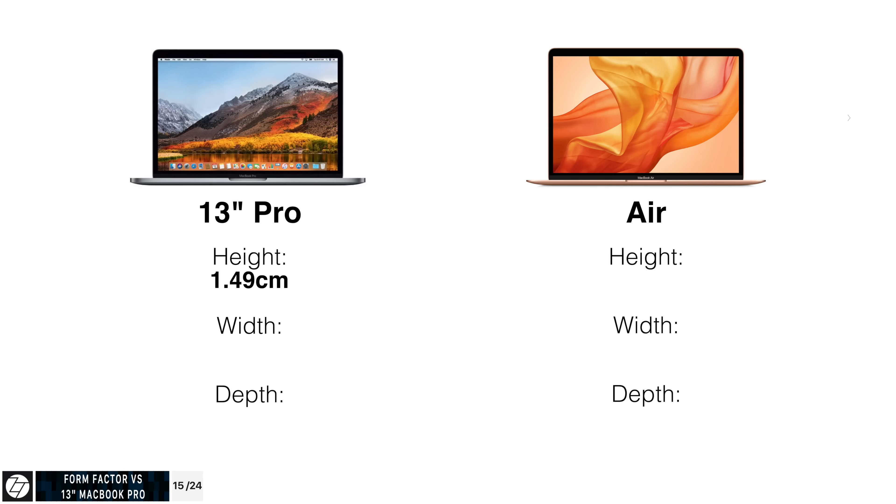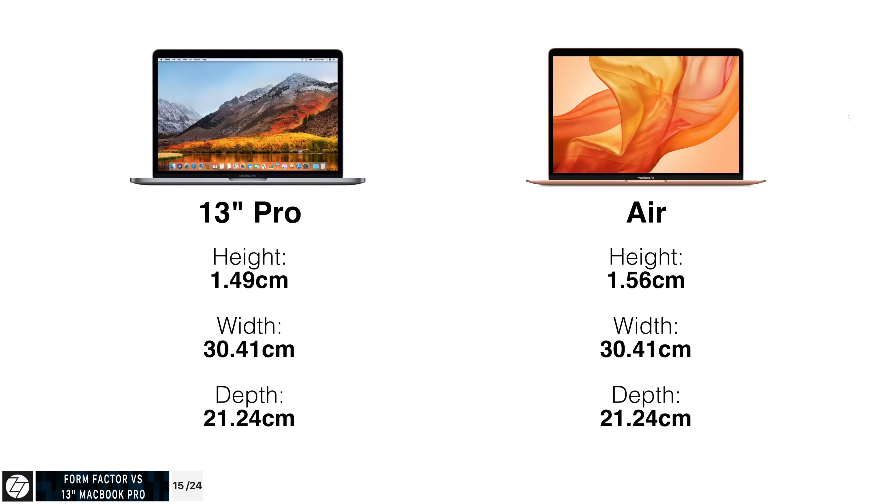Fun fact: comparing the actual dimensions, the 13-inch MacBook Pro is 1.49 centimeters in height versus 1.56 on the Air. In terms of width they have the exact same width — 30.41 centimeters — and the depth is also the same at 21.24 centimeters. So essentially exactly the same body.